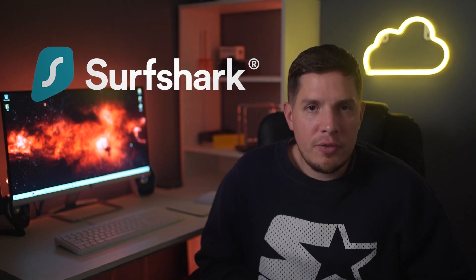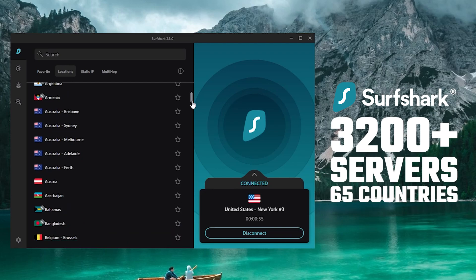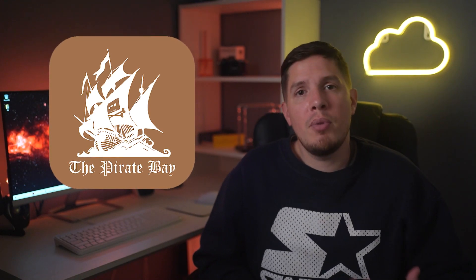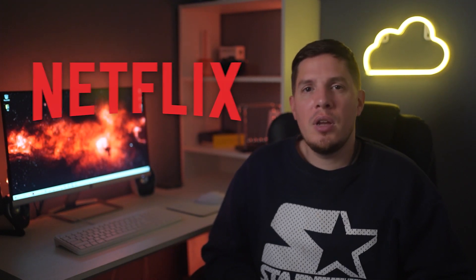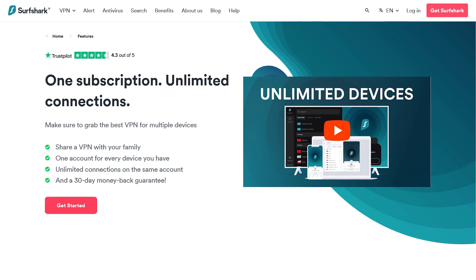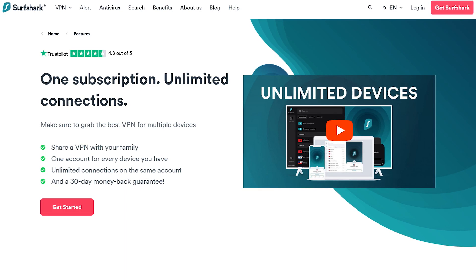My best budget pick is Surfshark. It's fairly new to the VPN scene but is proving itself a fierce competitor. It operates over 3,200 servers across more than 65 countries and can reliably unblock not just the Pirate Bay but also services like Netflix from abroad. Surfshark speeds are decent, torrenting is allowed on any server, and unlike most other VPNs it has no connection limit — you can secure any number of devices simultaneously.